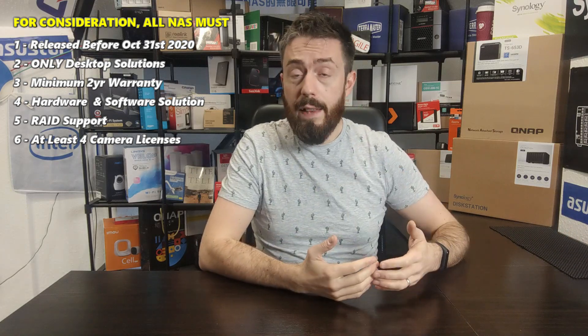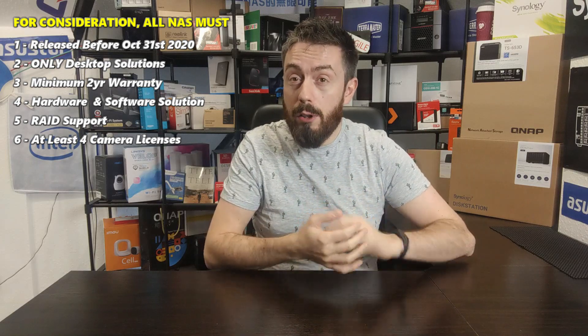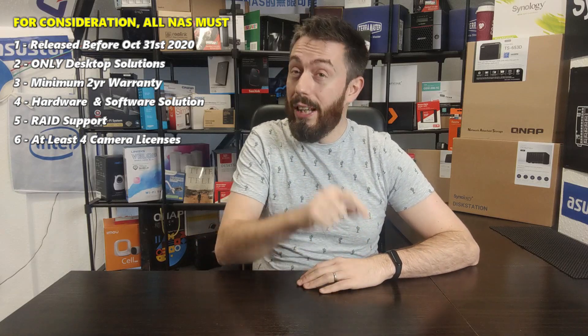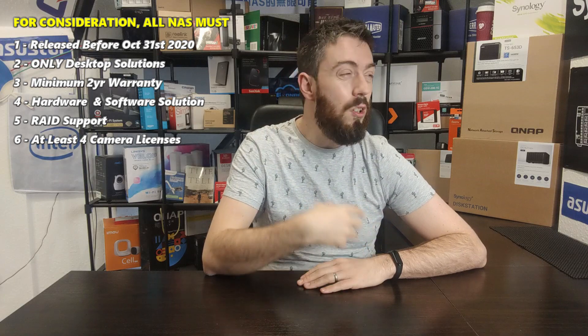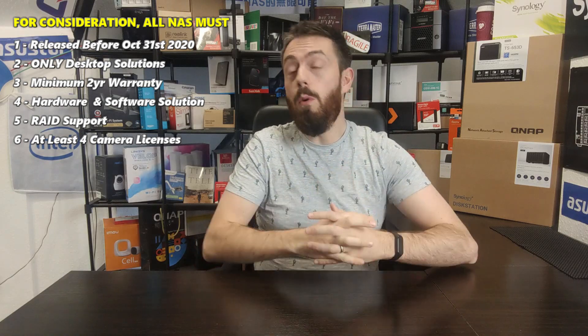Although the majority of NAS solutions arrive with surveillance software — QVR Pro and Surveillance Station — and include camera licenses, more and more solutions arrive with just two camera licenses. The reasoning is that a home user might have one camera out the front and one out the back, but if you want more you have to buy additional licenses. I'm looking at solutions being purchased for surveillance, so they should have the licenses upfront — at least four camera licenses on the door. You may need to buy more, normally £30–40 each or cheaper in packs, but four is the minimum.